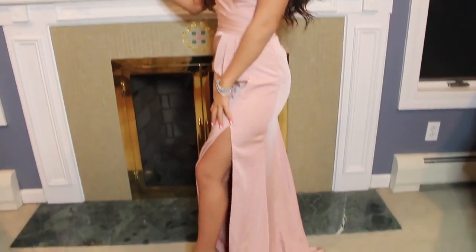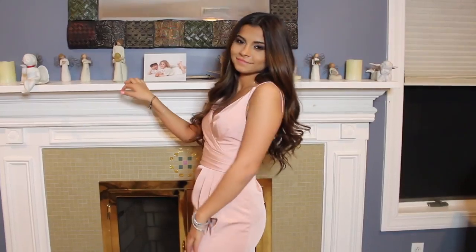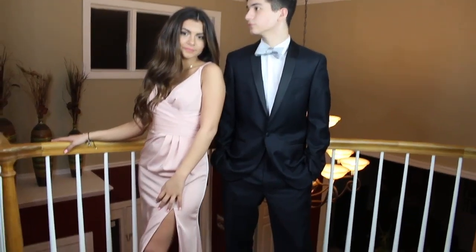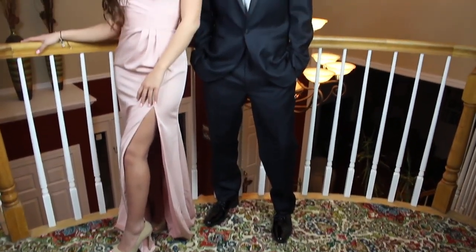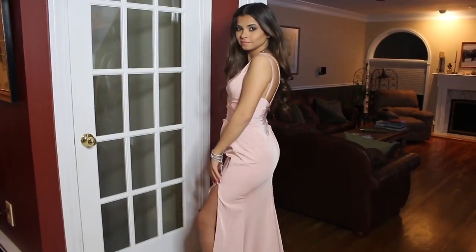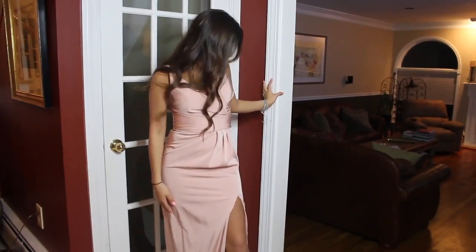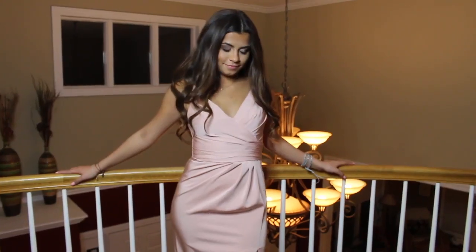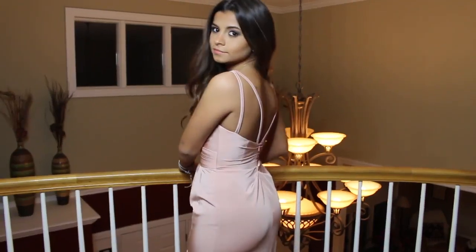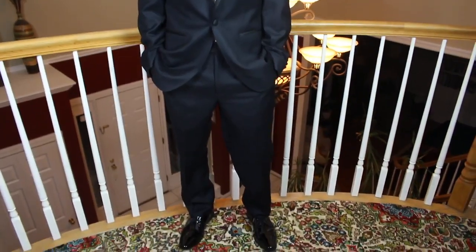This next dress is by the brand Escape and it's a light pink color — my favorite color — and I matched it with a nude shoe. It has a slit in the leg, which I am obsessed with. Any dress with a slit is my favorite thing ever. It's very silky looking and just very girly and feminine. The top is very slimming, it has a V-neckline, and with the slit in the leg it's flattering from top to bottom. The suit my brother is wearing is by the brand Talia Orange and it looked so great.